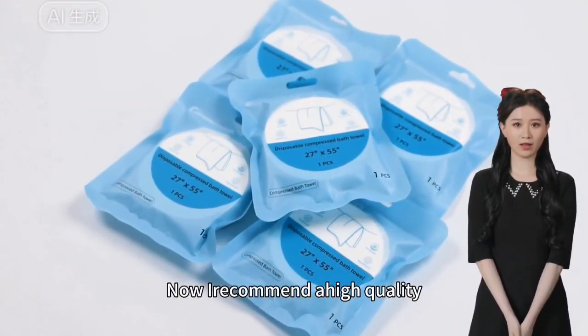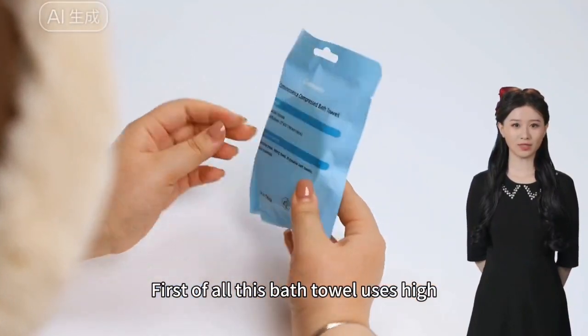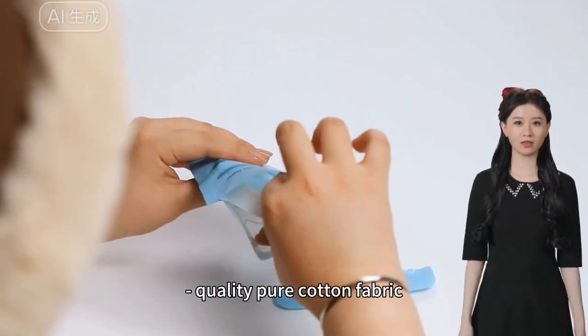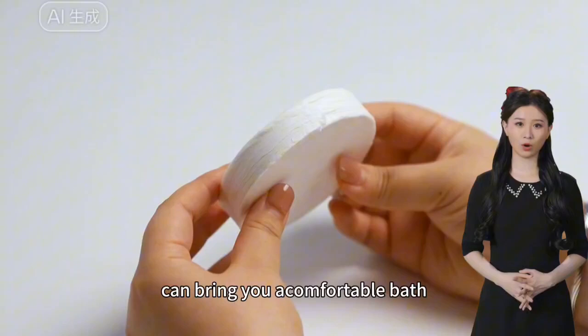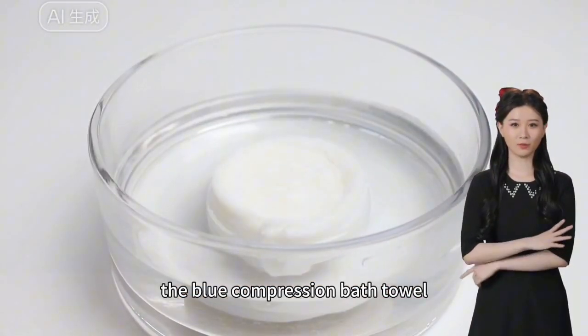We recommend a high quality blue compression bath towel. This bath towel uses high quality pure cotton fabric, soft on skin with excellent water absorption, and can bring you a comfortable bath experience.